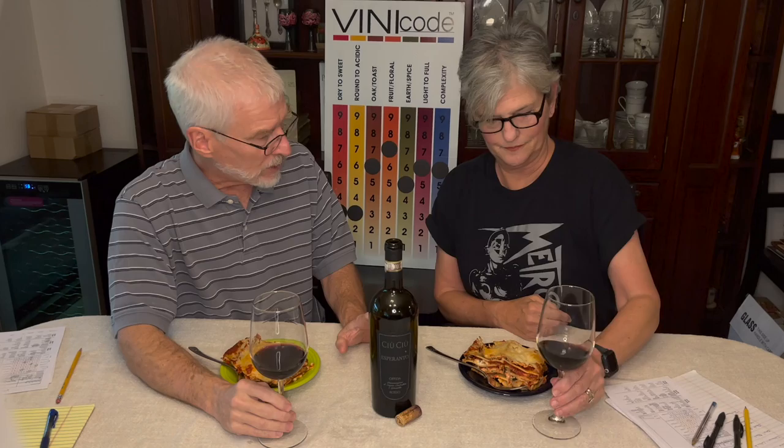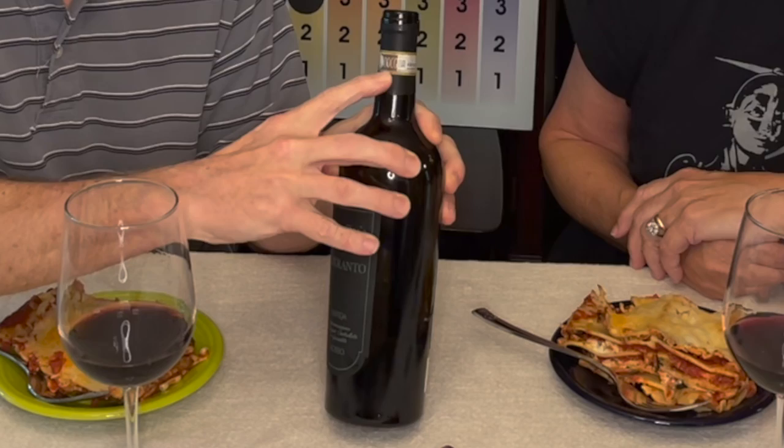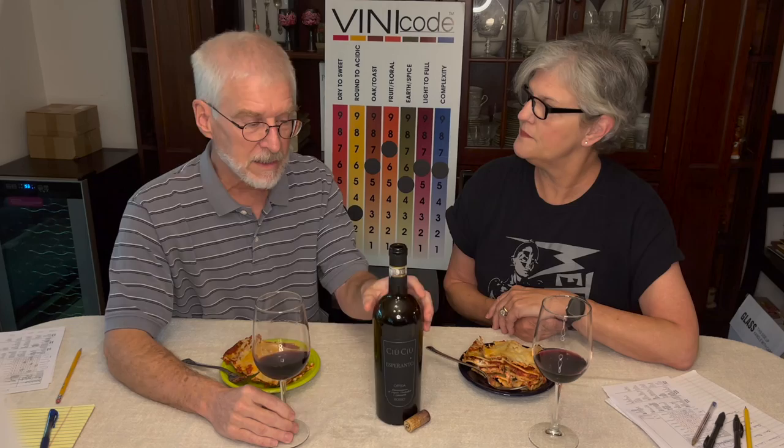This wine is from a region called Marche — M-A-R-C-H-E — south of the Venice-Bologna area, on the same east coast of Italy. In that region, their grape of choice is Montepulciano. To earn the DOCG designation — Italy's highest quality classification — in Marche, the wine must be mostly Montepulciano. This wine is Montepulciano and Cabernet Sauvignon. The sub-region is called Ofida, and the producer is Ciuciu — C-I-U-C-I-U — which means 'sip sip.'